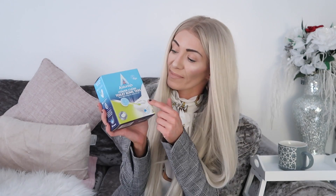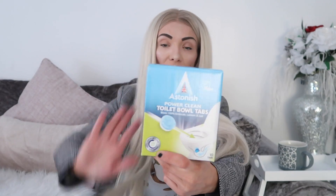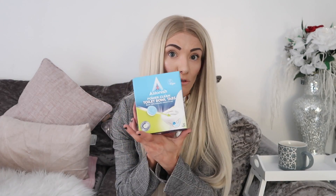The next thing I got was Astonish Power Clean Toilet Bowl Tabs. It blasts 100% limescale, calcium and rust. I've had these before — they are really, really good. You just drop one tab in the toilet, wait 20 minutes, no scrubbing, and it does its job. I highly recommend these. I think they're about £1.49.